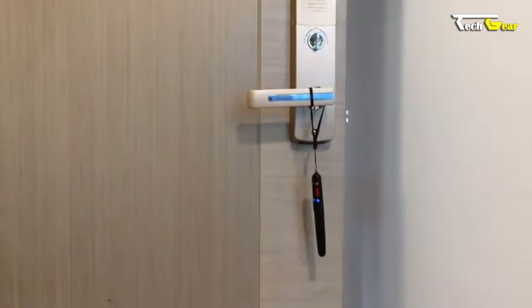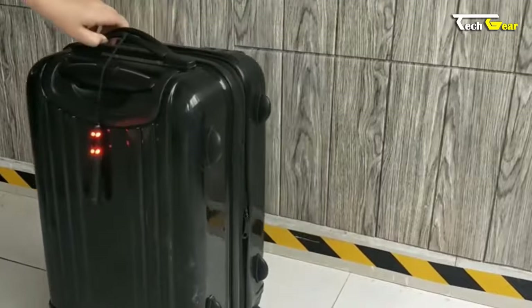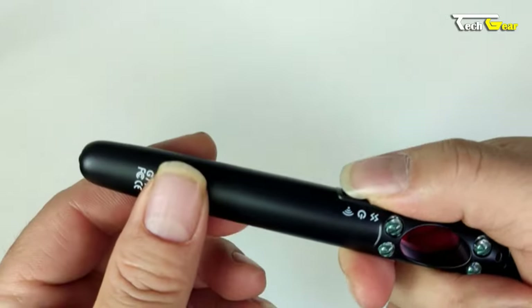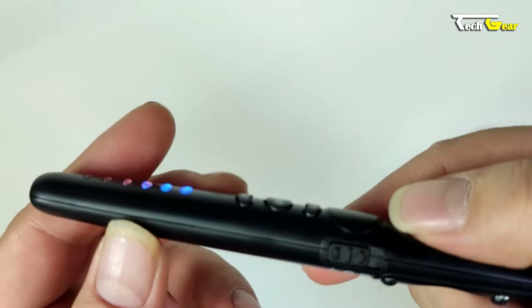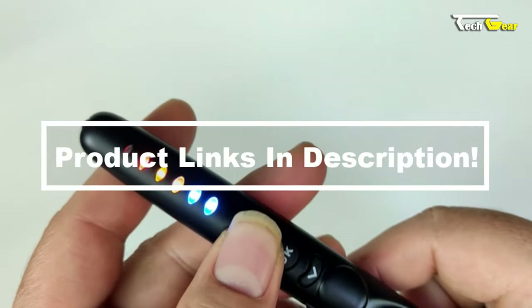It also functions as a door intrusion alarm and luggage movement alert, emitting sound alarms and flashing red LED lights when triggered. Its pinhole camera lens scan feature helps locate hidden cameras in hotels, homes, and offices. The detector's lightweight 30-gram, pen-style design makes it easy to carry and store, ensuring you're prepared for emergencies.